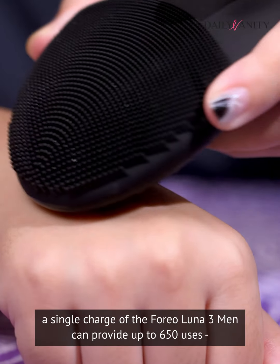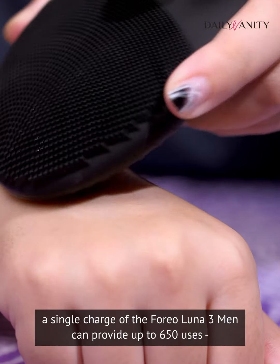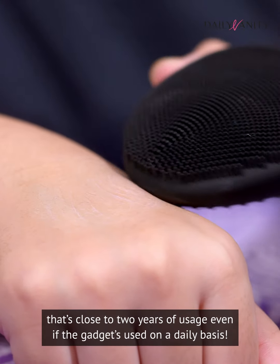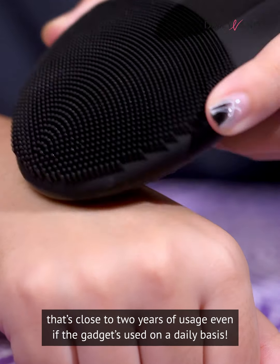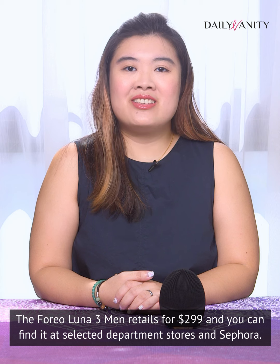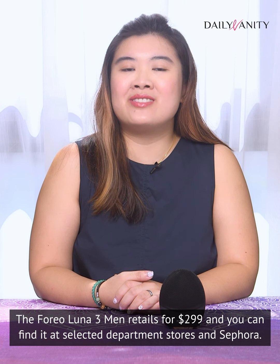Now built with boosted charging power, a single charge of the Foreo Luna 3 Men can provide up to 650 uses — that's close to two years of usage, even if the gadget is used on a daily basis. The Foreo Luna 3 Men retails for $299 and you can find it at selected department stores and Sephora.